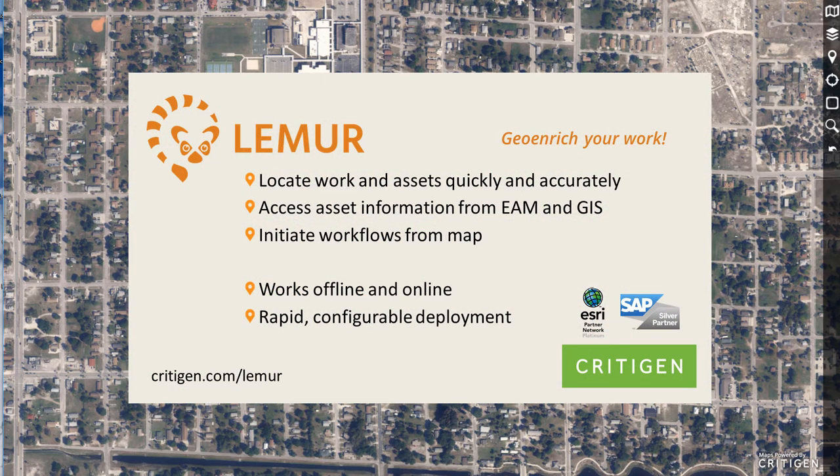In this Lemur micro demo, I'll be modeling the activities of a crew patrolling an electric distribution network to assess damage after a major storm, and how Lemur supports the crew. I'll also be showing some essential functionality of Lemur as we run through the scenario.